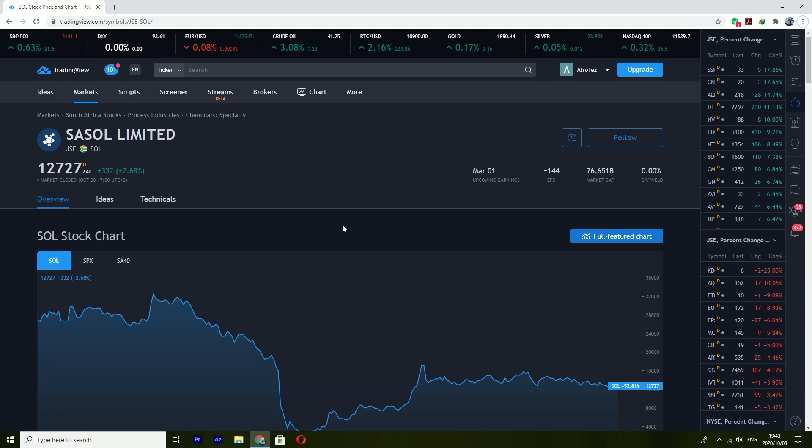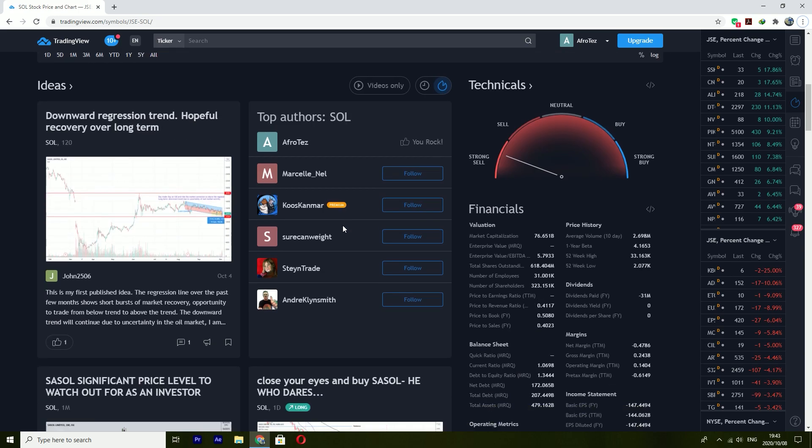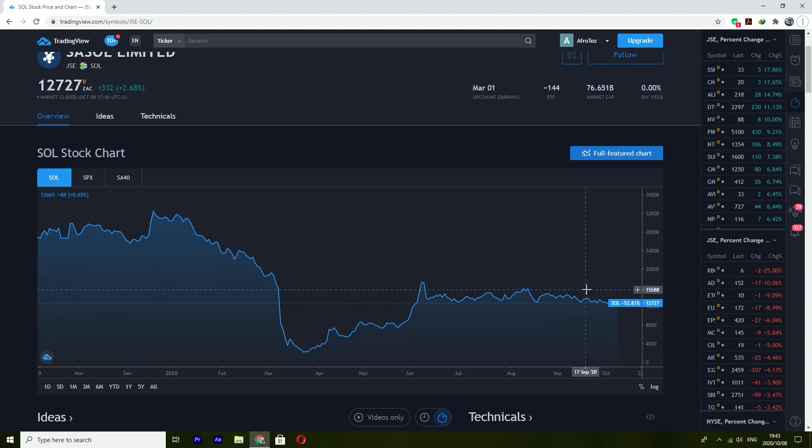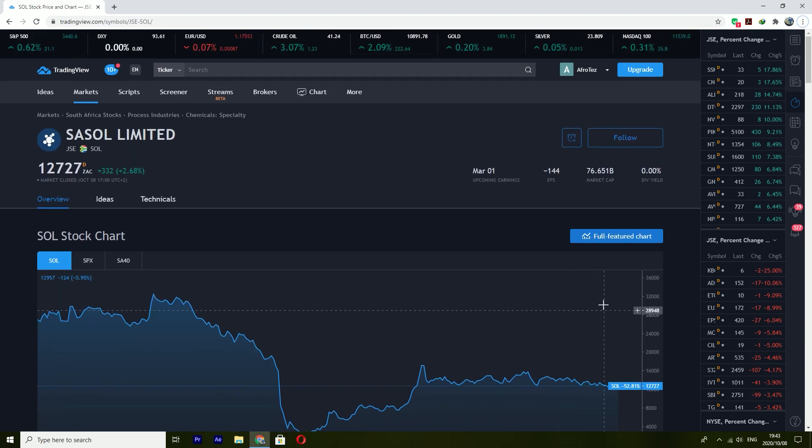A lot has happened since I analyzed Sasol previously and I did have a look at the charts today and noticed something extremely interesting. Looking at the technicals, the last time I analyzed this I think we were at the buy zone or neutral — I can't quite remember — but now it's at the strong sell and we've seen that Sasol is taking quite a dip, hovering around the 120s.